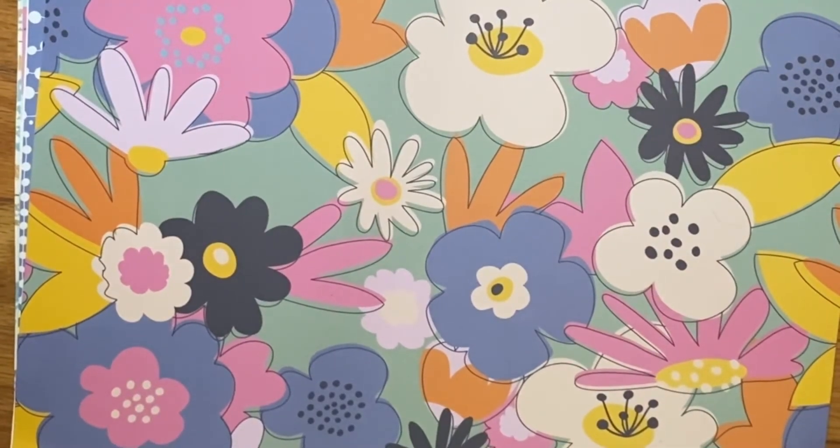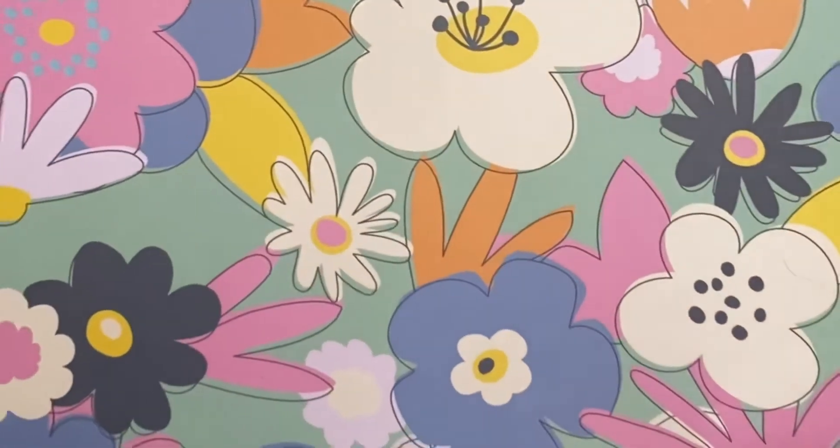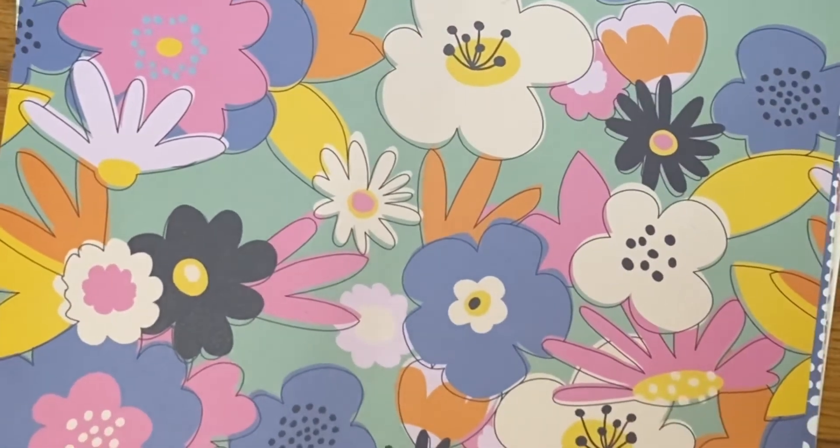Hey everyone, it's Joanne, welcome to my channel. I wanted to share with you today a small haul that I got from Joann's Fabrics. This is from Damask Love and this paper was either 50 cents or 25 cents — it was on clearance, but I thought this was really pretty.